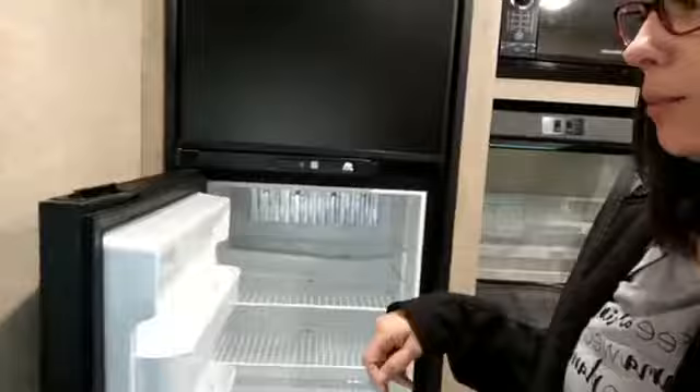Campers obviously have very small refrigerators, so I'm really thankful we have the outdoor kitchen for extra refrigerator space. With a 6 and a 10 year old, they're only going to start eating more — by the time we hit the road they'll be almost 10 and almost 14, so they're going to be big eaters. Having the extra fridge for milk and produce is going to be really handy.